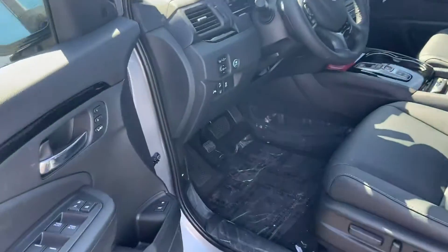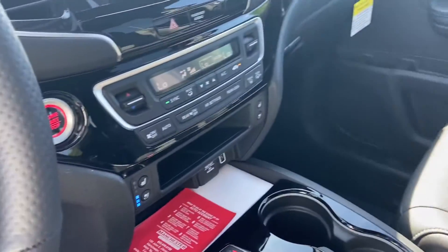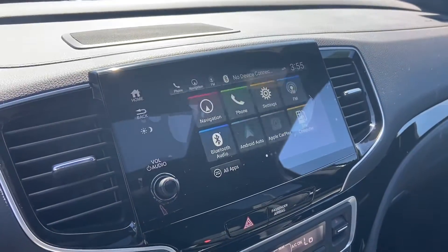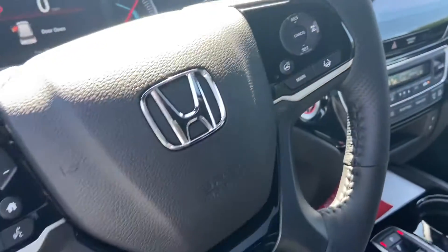We take a look inside where all the treasures are. Power locks, power windows, memory seating. You can have an eight-way power adjustable seat, heated and ventilated seats. Get a heated steering wheel on this. Get Apple CarPlay, Android Auto, navigation, and obviously Bluetooth and backup camera.